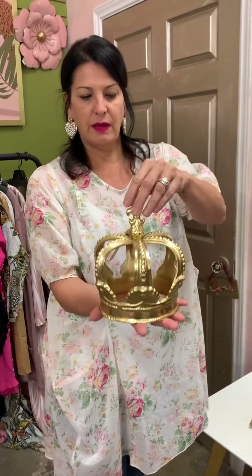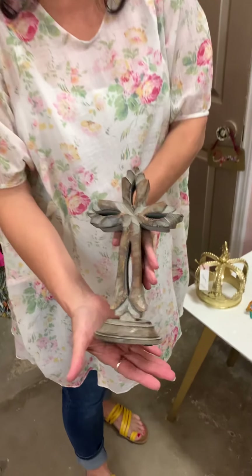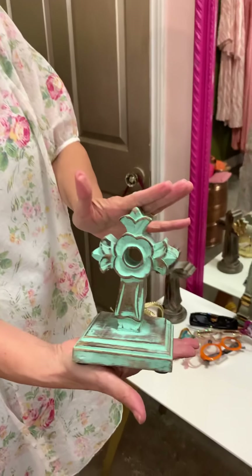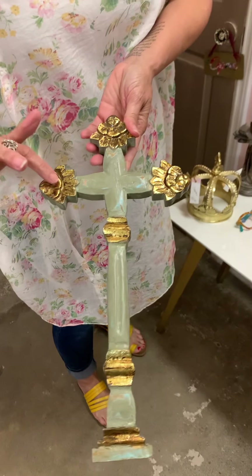So these are a couple of other home items I pulled. This is a crown — somebody's the queen and needs to be reminded all the time. I'm a daughter of the King. Here is a beautiful cross. We just got these in last week. I love that — I have a huge cross wall in my house and I can't wait to put it back up. I love the gold in there.